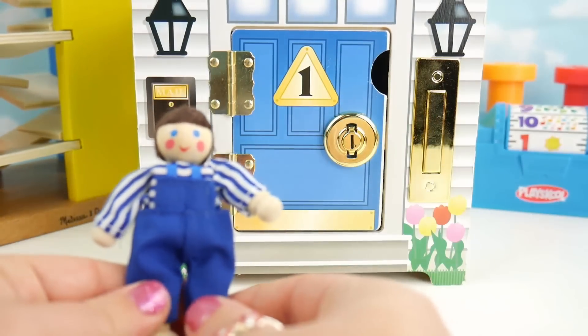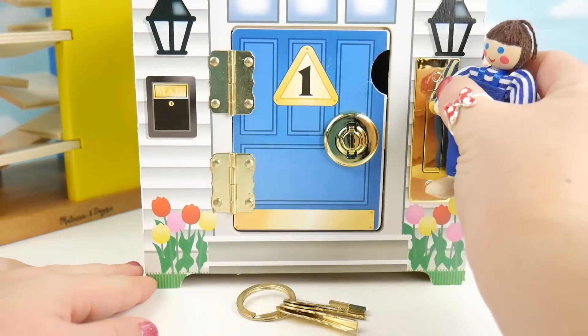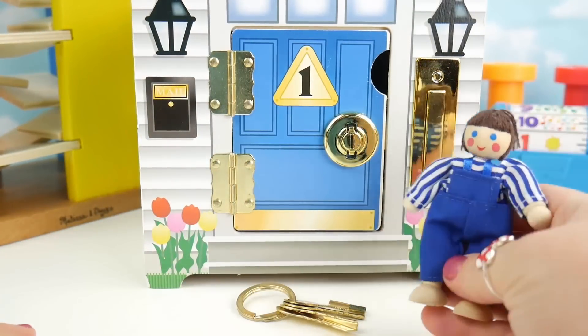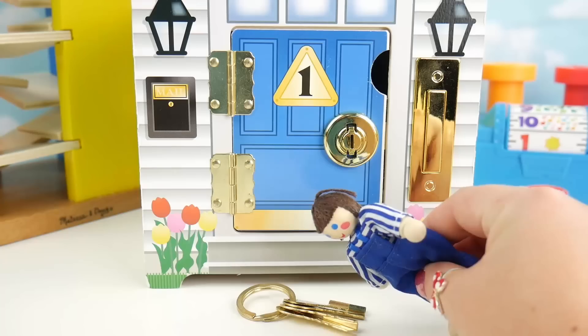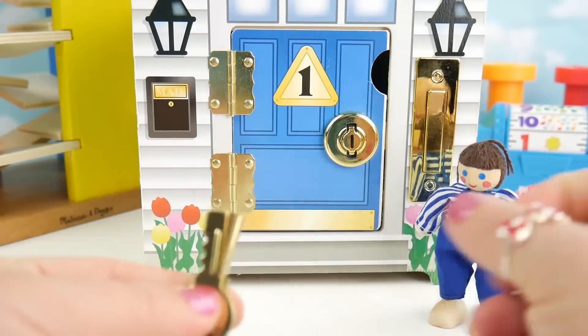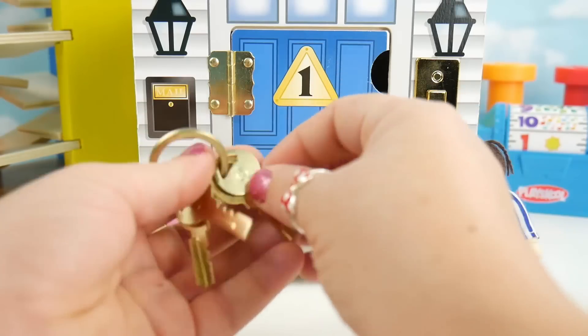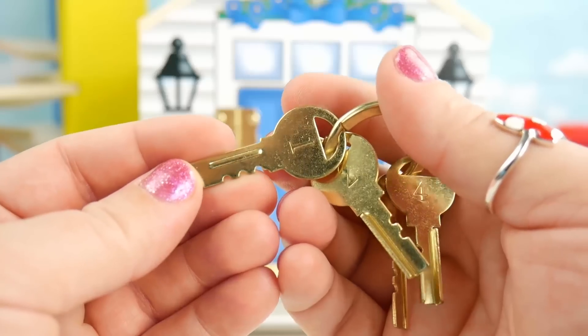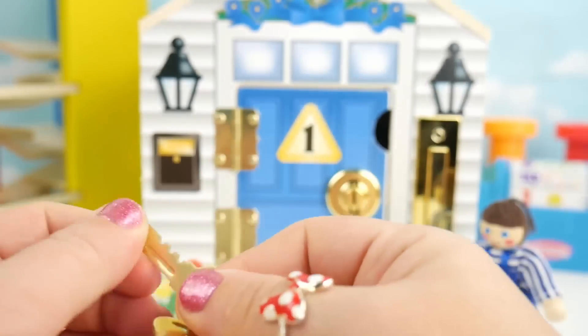Oh no, it's locked. Maybe we should ring the doorbell. Hmm, no one's answering. Let's try the keys. We've got four keys for our four doors and each one has a number on it. We'll use the number one key to unlock the number one door. Let's try it out.